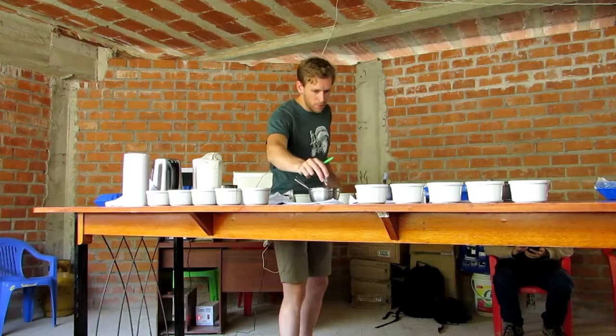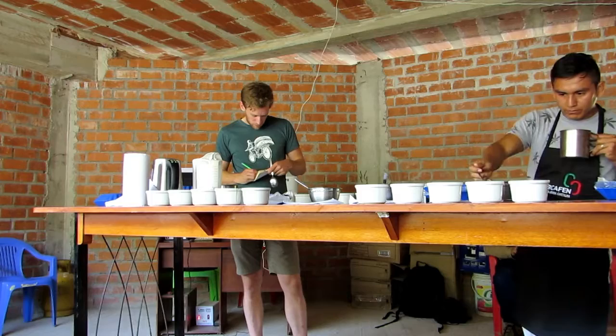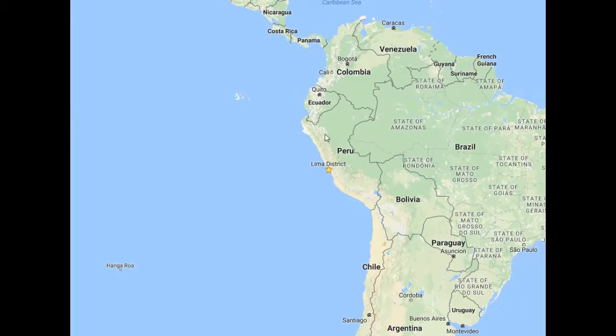Peru is a very important coffee origin for us. This is partly because there are a very large number of small-scale producers who grow coffee using organic practices there, but it's also because the flavor profile is extremely popular. You don't get the same fruity or floral complexities of more adventurous origins, but what you do get is a lot of straightforward but undeniably tasty chocolate and caramel — it's a very popular, broadly appealing type of coffee.